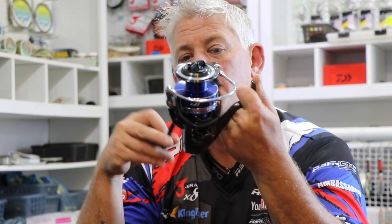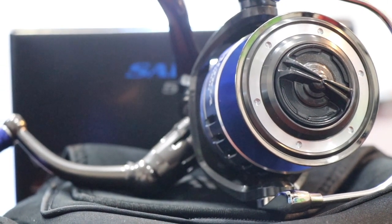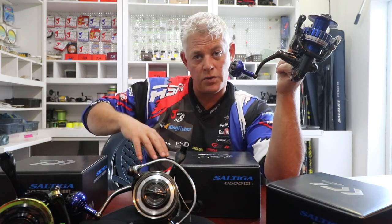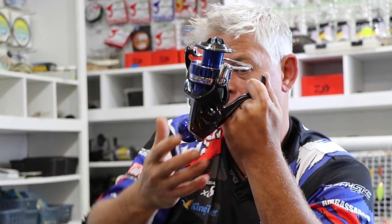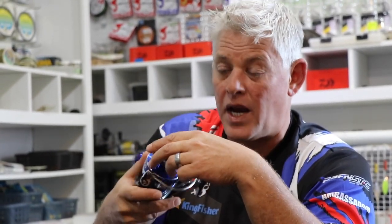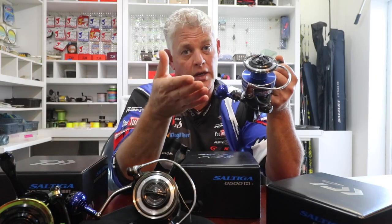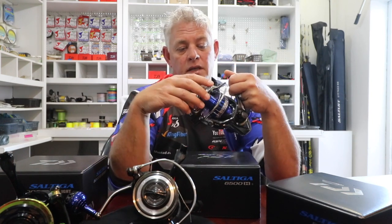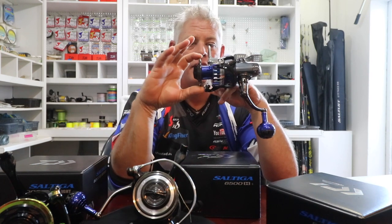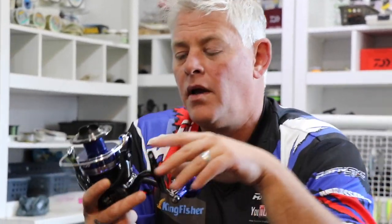A lot of people ask what reel size is required. To give you an idea — it all comes down to budget. You can buy the same size reel from 2,000 rand up to Saltiga level. The difference is a cheaper reel will need more maintenance and has a shorter lifespan. That's the difference: quality of materials, bearings, strength, power, and drag system smoothness — probably the most important part. A cheap reel looked after can last fairly long, but this is far more robust and can handle much more punishment.